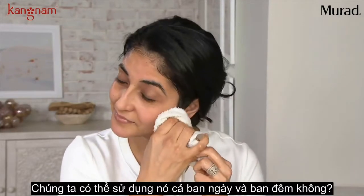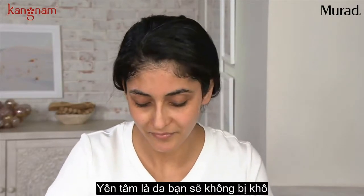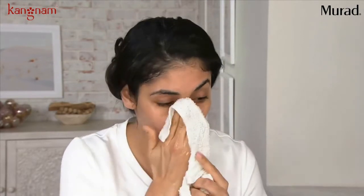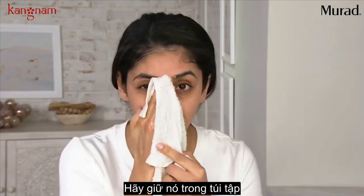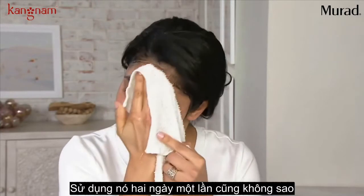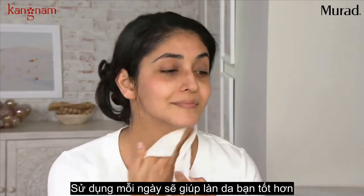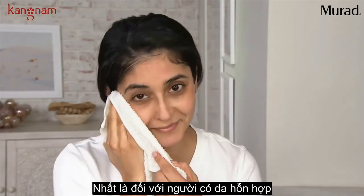Can we use this AM and PM? Yes — AM and PM. You're not going to strip your skin. You could even use it three times a day if needed, like after the gym. You can use it twice a day every day.